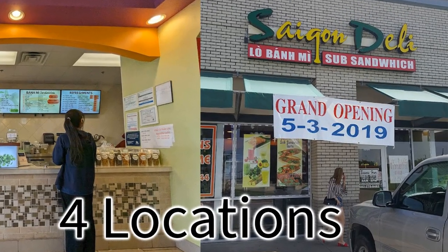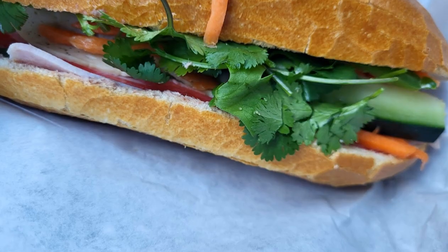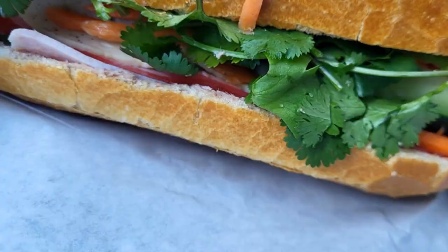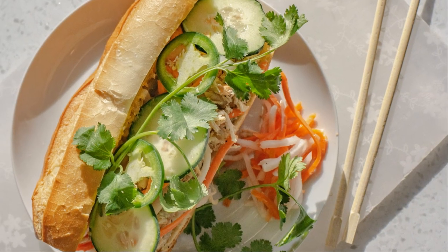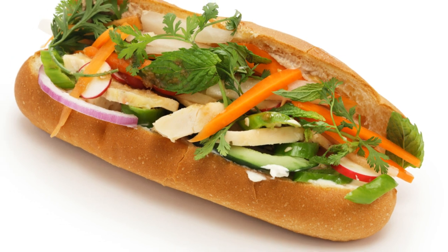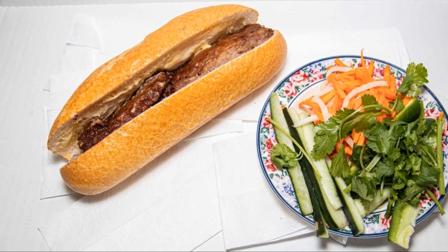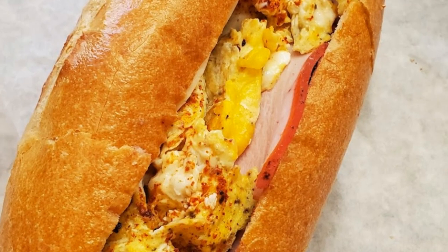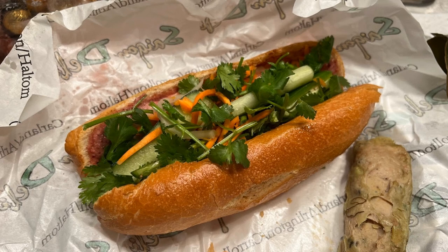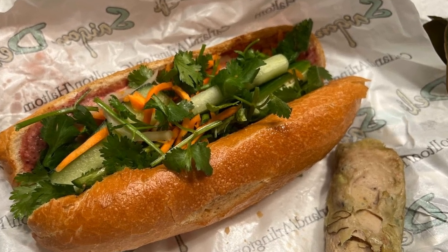First up, the banh mi at Saigon Deli. This ain't your average sandwich, folks. It's a symphony of textures and flavors all crammed into a crusty baguette. We're talking savory meats, pickled veggies for that tang, a swipe of creamy pate, and maybe a little kick of chili. It's the perfect balance of sweet, salty, spicy, and fresh. You bite into a good banh mi and it's like a flavor bomb explodes in your mouth. We're on a quest to find the ones that'll blow your mind, where each bite is better than the last.